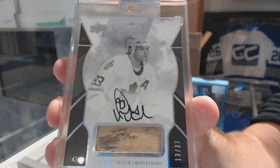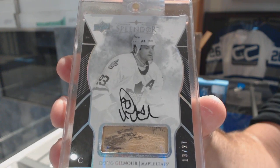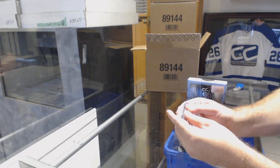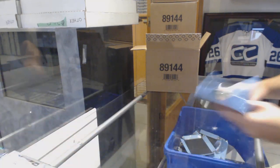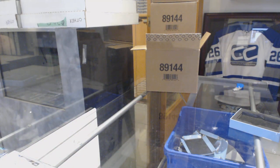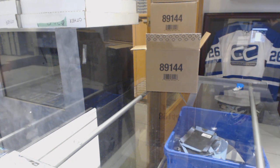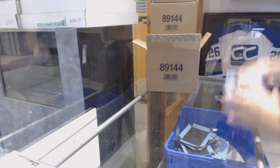Beautiful. These are — those sticky labels sometimes do come off a bit, that's the only negative I've seen so far. This is the first card of the case. We're going to go down the line on the case, keep it suspenseful.